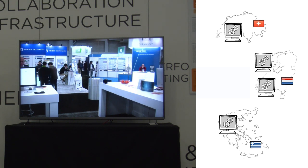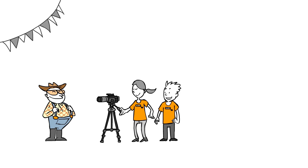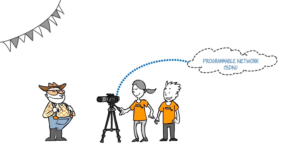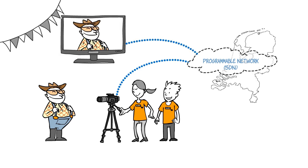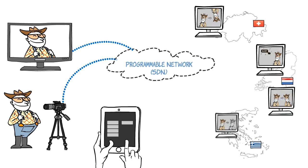In our setup, we equipped our booth with an ultra HD camera that filmed visitors. The camera sent all video to our programmable network SDN in the Netherlands, which sent it back to our ultra HD screen in Austin. We also allowed visitors to program the network by themselves, so they could redirect the video to several virtual machines implemented all over Europe.